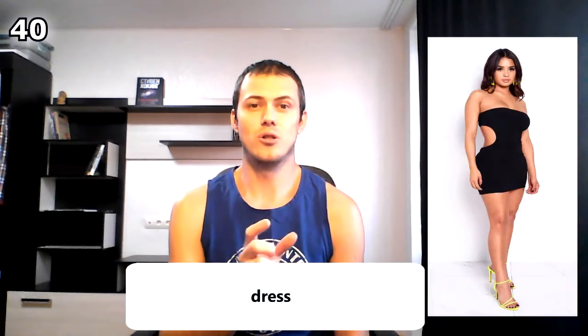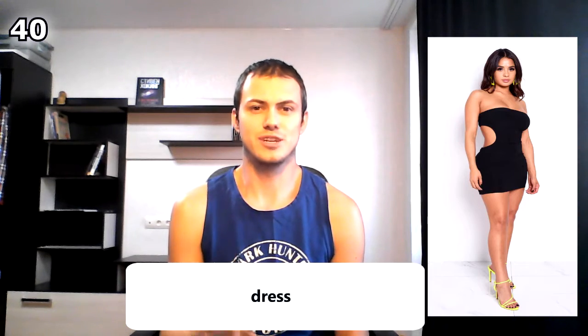This is a sleeveless t-shirt — it has no sleeves, it's a sleeveless t-shirt. This is a blouse. This is a dress. Do you remember the little black dress by Coco Chanel? This is a tank top.